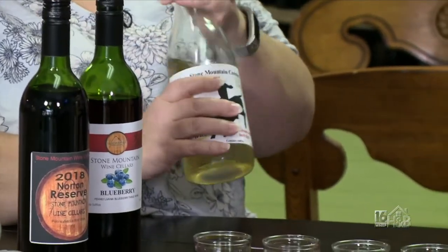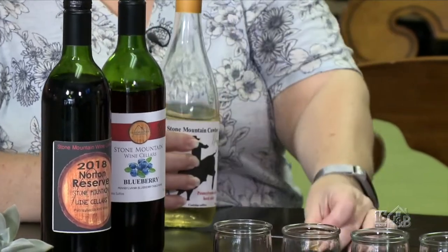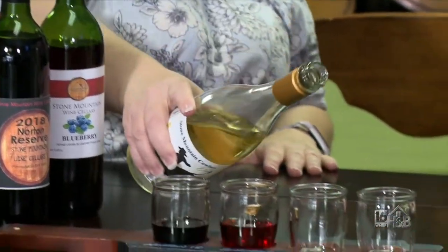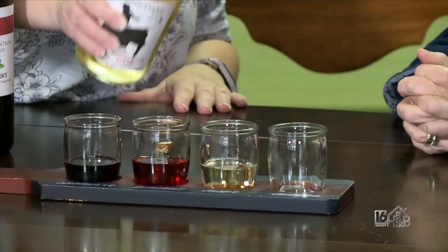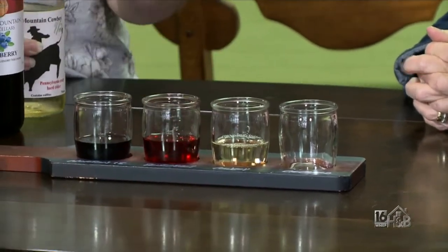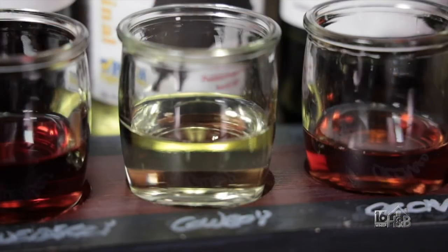This is our hard cider — we have three hard ciders. Now this is the Cowboy, our original dry. The farm is actually a working orchard. Now this is not carbonated, it's slightly effervescent. The bubbles are smaller and there's less of them, but this is a hard cider, or technically an effervescent apple wine. You can really taste the crispness of the apples in there — very crisp.